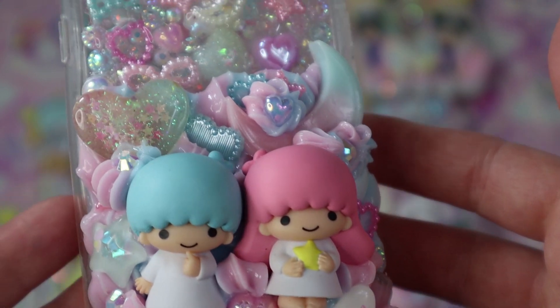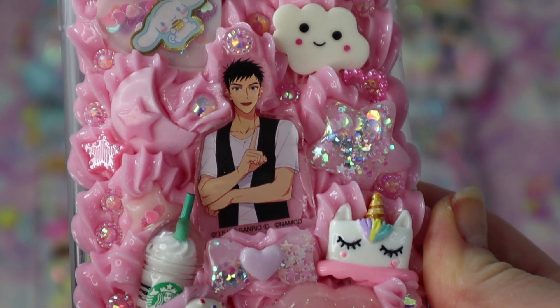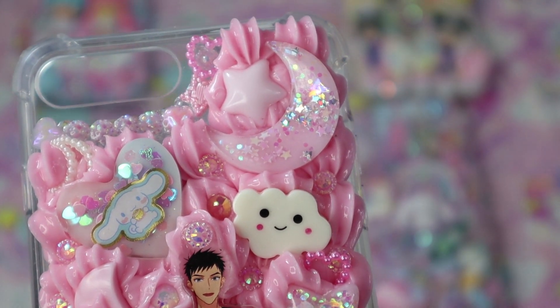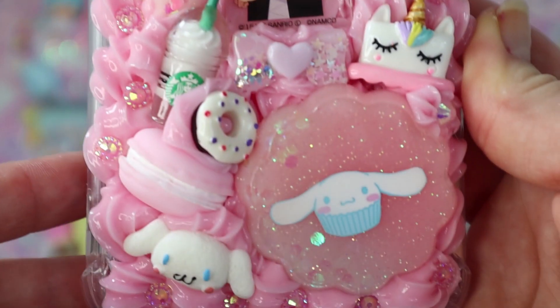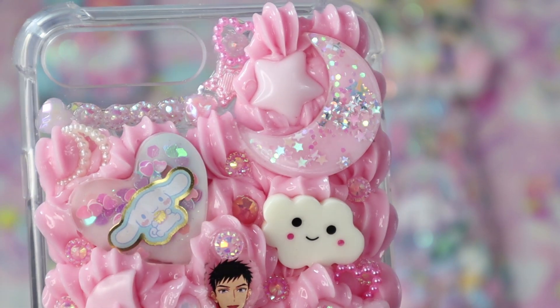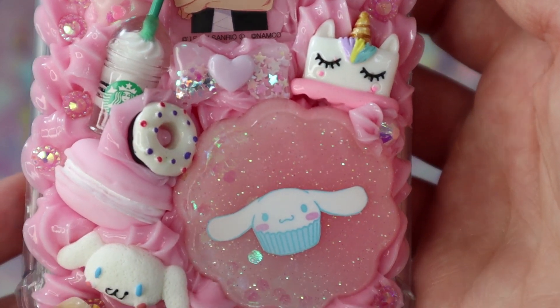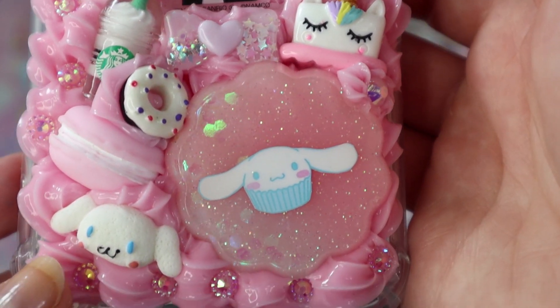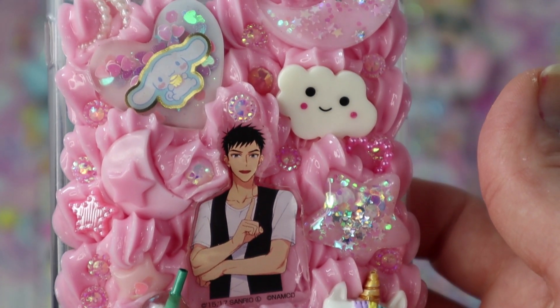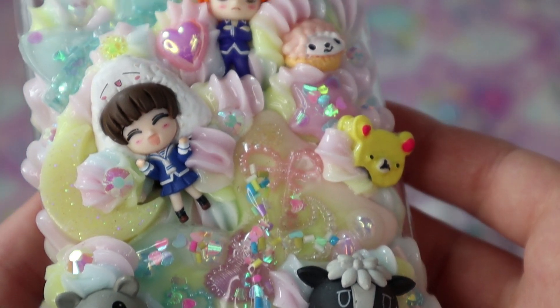The next case is for a sweet customer who wanted a Seichiro case with a pink theme. I added little Cinnamoroll pieces because Cinnamoroll is Seichiro's favorite from the Sanrio Boys. I love the moon with the silver and pink sparkly accents, and the star is similar to it. I added a bunch of treats because Cinnamoroll works at a cafe — it turned out super cute.